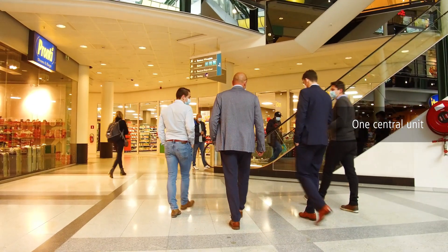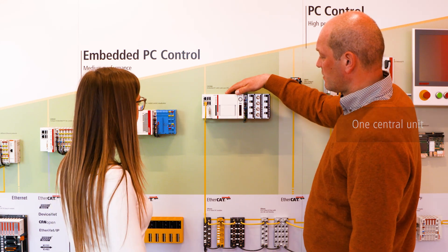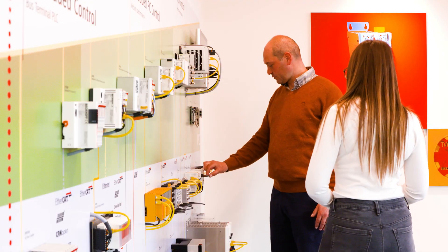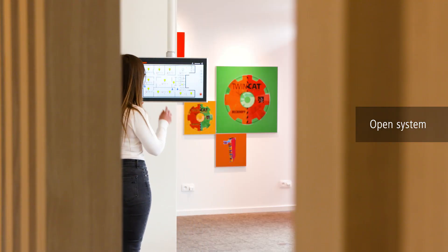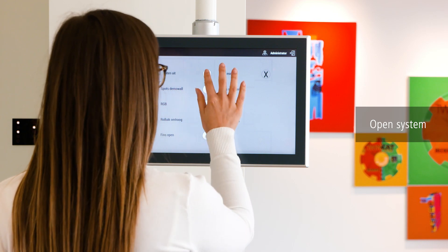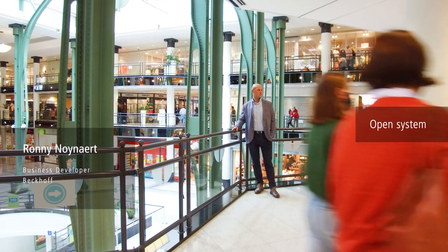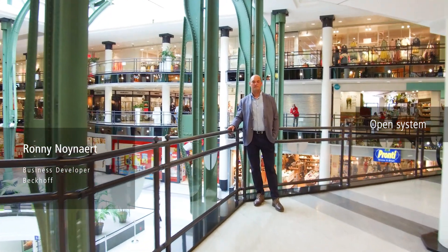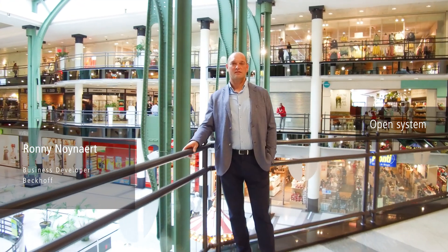With this degree of automation you benefit from a lot of advantages. You only need one software to control, monitor and service everything. You can visualize all building data on one or more dashboards. There is a possibility to monitor and control the building remotely, and afterwards you can easily analyze and optimize the functionalities.